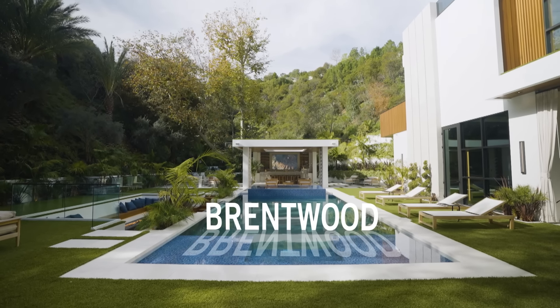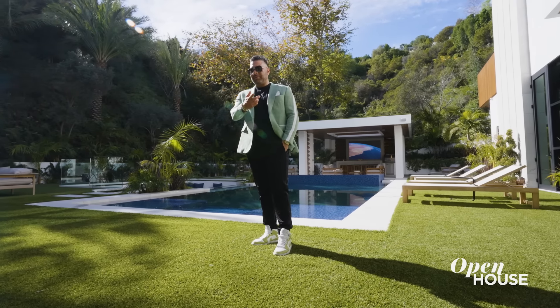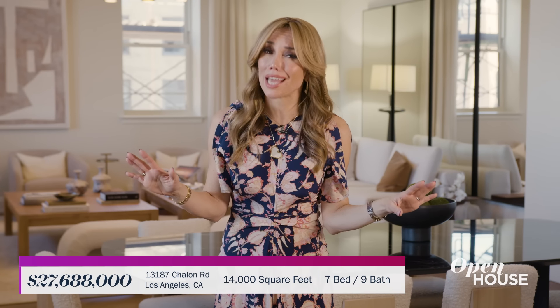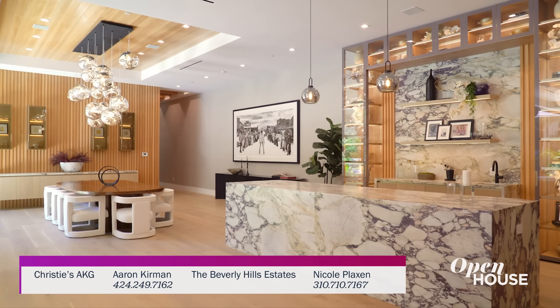Welcome back, everyone. Now we are out in the Brentwood area of Los Angeles to explore this brand new custom-built estate dubbed Allure. Designed and developed by Rampton Ray Nasrati, this place has everything you can think of — and probably some things you haven't thought of — all across its vast yet welcoming 14,000 square feet.